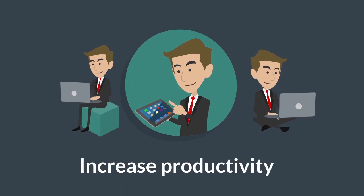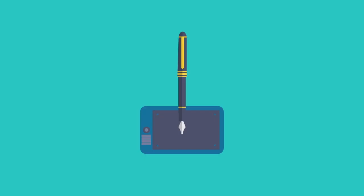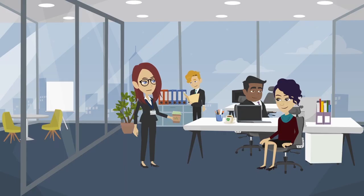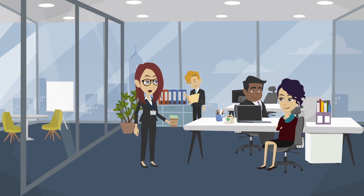Two, increase productivity. DocuSign can integrate with several CRM systems, including Salesforce and cloud-based platforms such as Google Drive, to help your team leverage single-source applications and increase productivity.